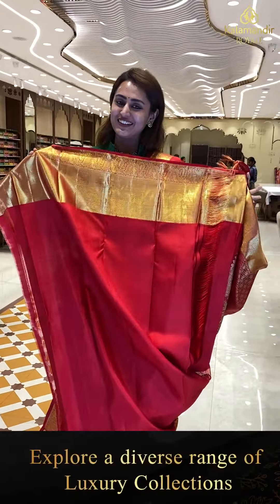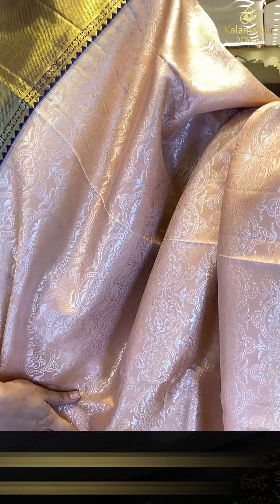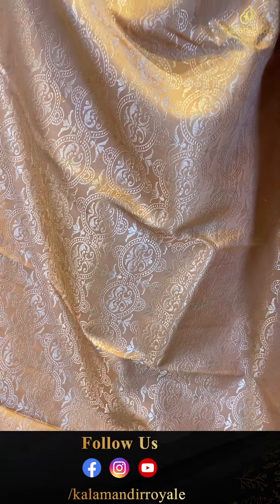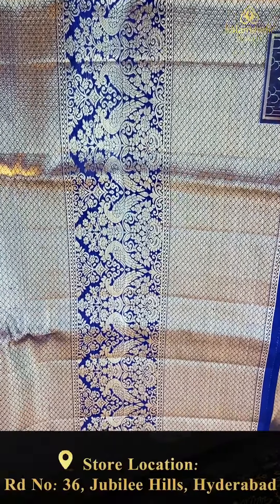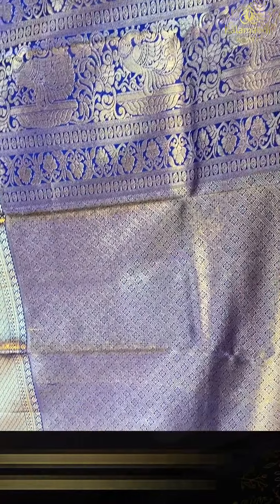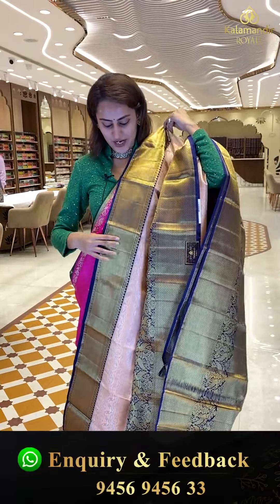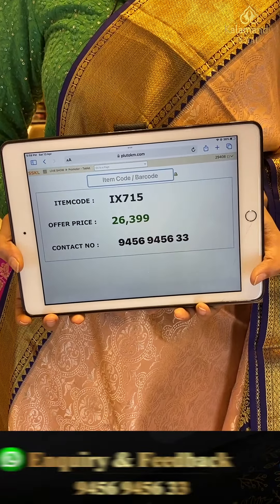Very gorgeous, very colorful, very lovely — the color and everything seems to be really awesome and pretty. This is another lovely one in the color featuring navy blue. The body has floral and leaf jal all over with very nice silver zari. We have a contrast border with diamond brocade and floral and leaf jal, with gorgeous gold zari. The pallu also has diamond bootie brocade with floral and leaf jal and entire gold zari. The code is IX715 and this retails for ₹26,399. To buy, take a screenshot and ping us on 9456-9456-333.